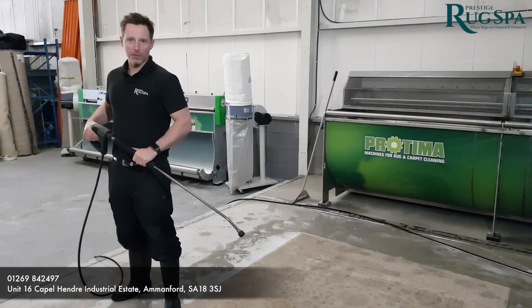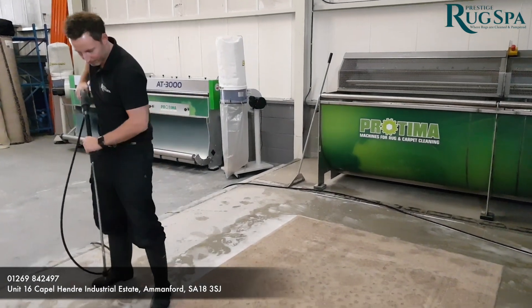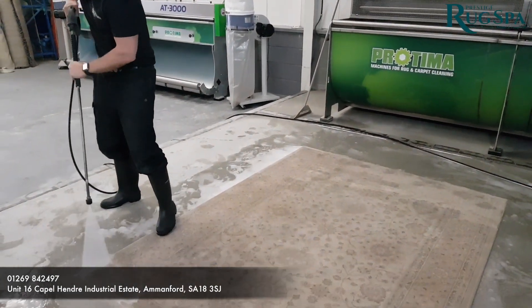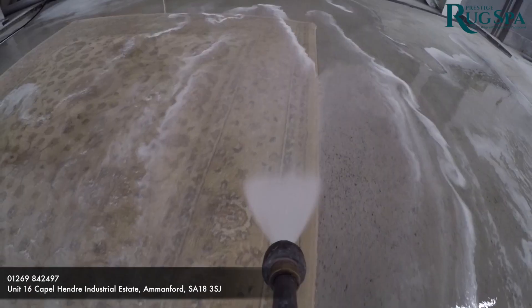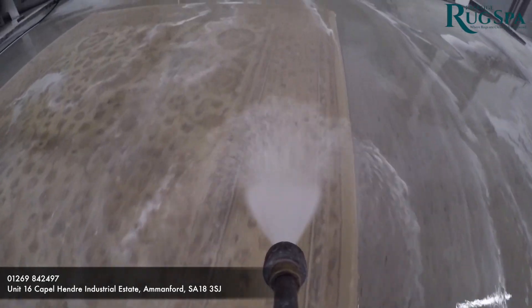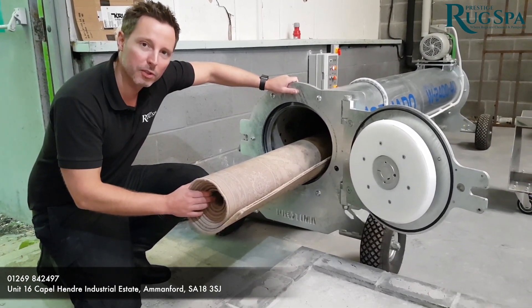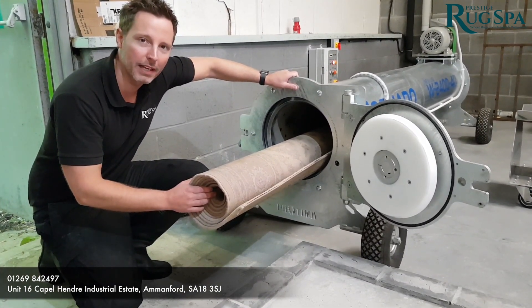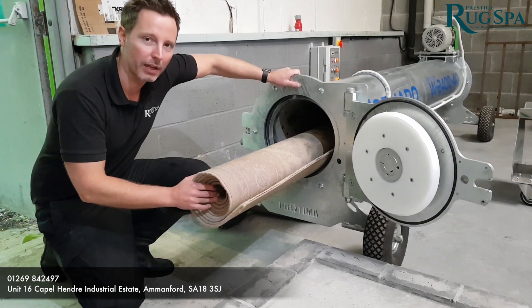Now a very important step is to rinse the rug with fresh clean water. Now we place the rug into the centrifuge ringer. This will spin at 1200 RPMs. This will remove all the waste water to help it dry as quickly as possible.